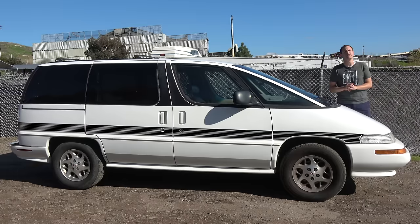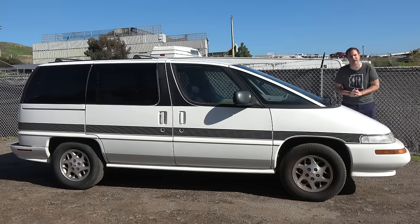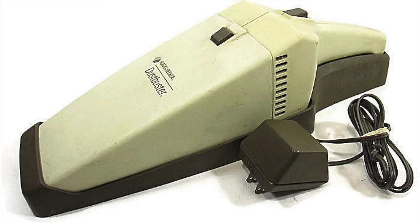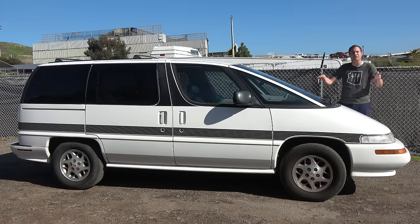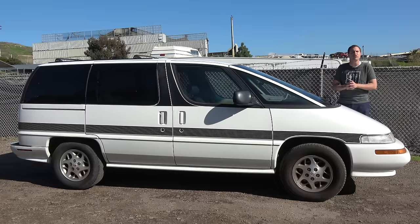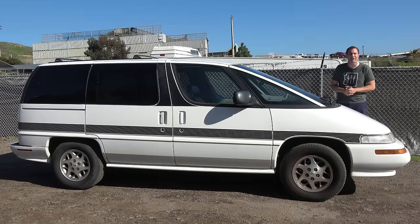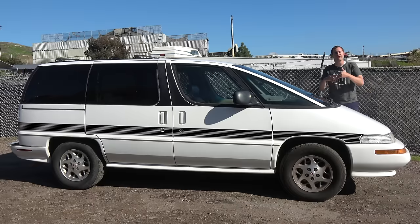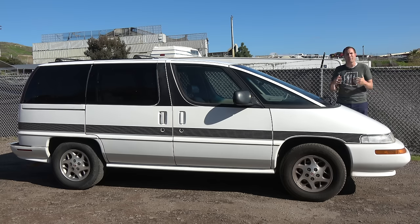Unfortunately, the Silhouette was terribly ugly and everyone thought it looked like a Dustbuster. Seriously, the unofficial nickname of General Motors minivans from this era is the Dustbuster vans because of this crazy sloping windshield, and frankly I think it's a pretty good comparison. Another problem was power. When this van first came out, it had only 120 horsepower. Later that was increased to 160 and then 180, but still not exactly all that strong for a minivan.